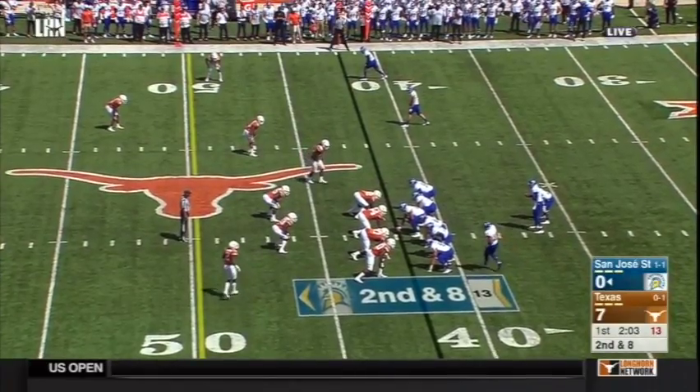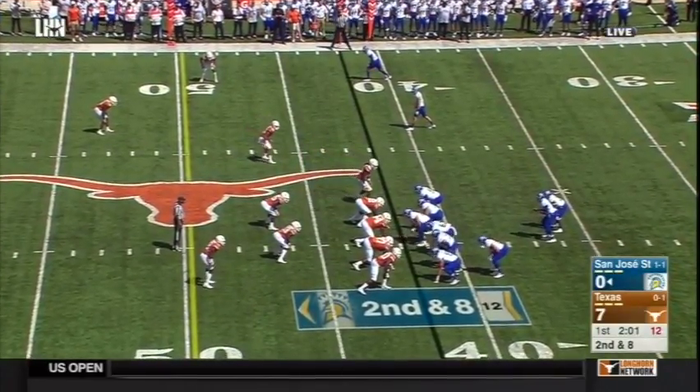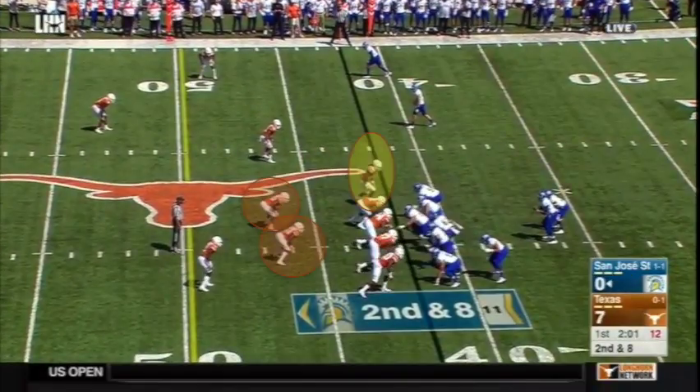Here's another look at Malik basically playing P.J. Locke's nickel roll, with Anthony Wheeler and Gary Johnson as the Mac and the rover in the box. This set from San Jose State's got the back to the field, tight end to the boundary, and then the H-back motions over to serve as a second blocker to the edge — and all that spells a real danger of getting yourself out-leveraged on a boundary run. So Orlando's blitzing and slanting the D-line into the boundary, and Malik's free to loop inside and hit the B-gap because Brandon Jones is outside as a free hitter who can serve as the force guy.